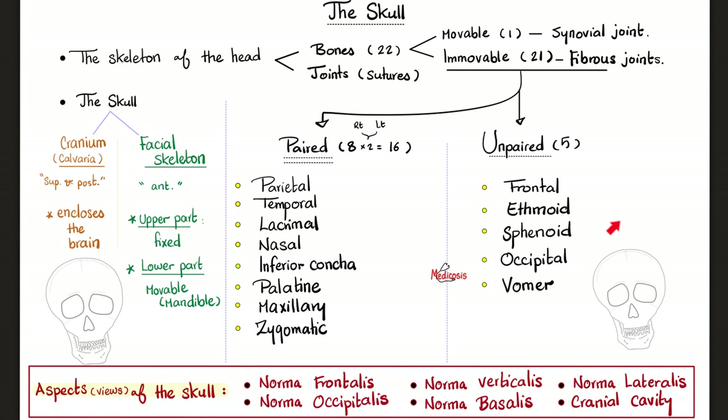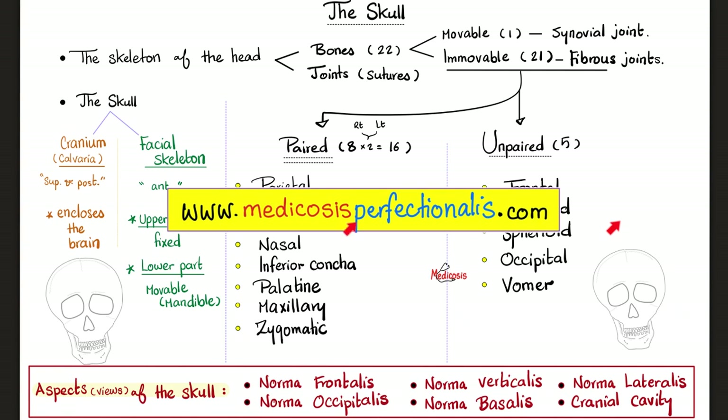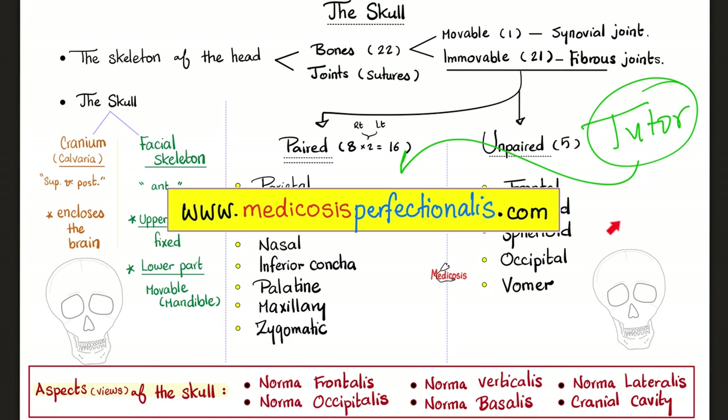This is called the cranial cavity. If you wish to see more videos like this in the future, drop a skull emoji in the comments. If you wish to download these colorful notes, go to medicosisperfectionitis.com. I help you learn, understand, and pass exams. If you want me to personally tutor you, reach out on my website.